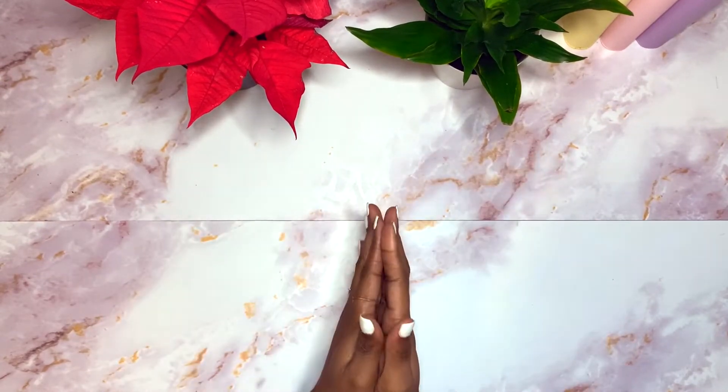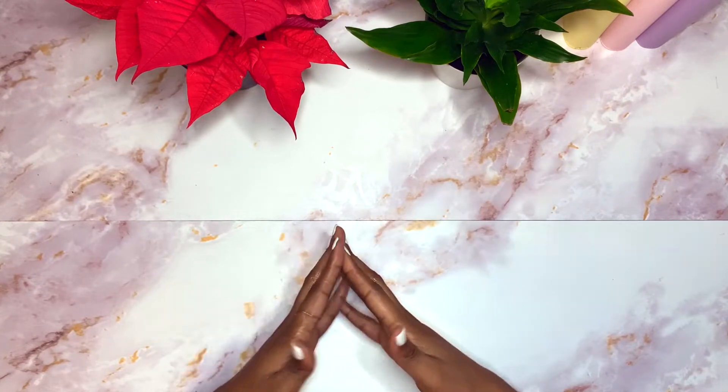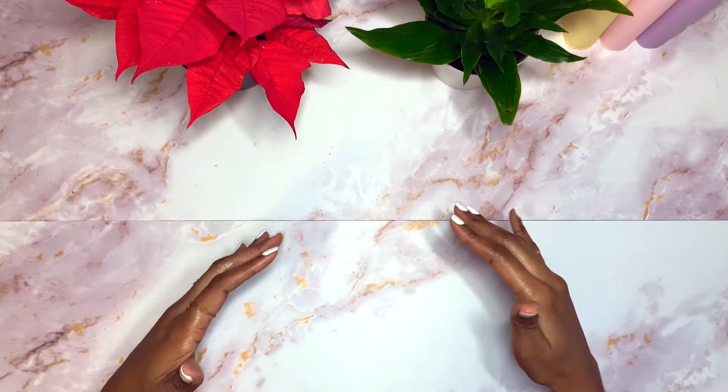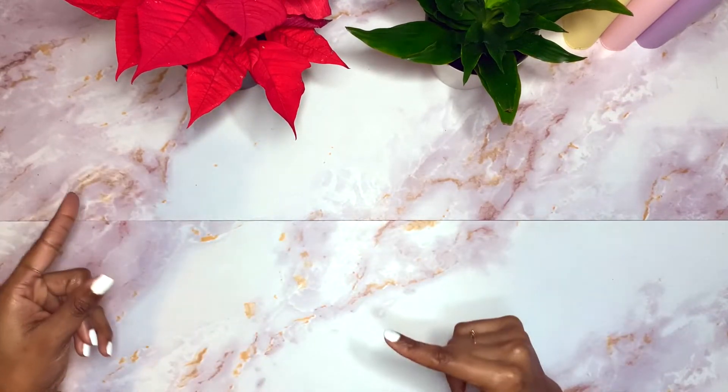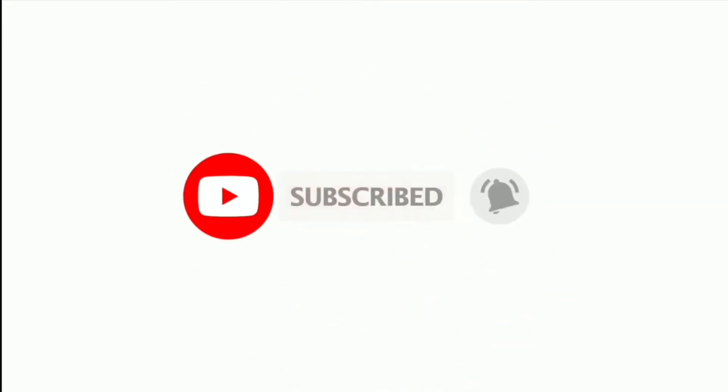Hey, welcome or welcome back to my channel. Thank you so much for joining me today. My name is Jerri and I am One Frugal Introvert. On this channel I'm learning all about personal finances - how to both manage my money and how to make more of it. If you're interested in that type of content, please hit that like button and subscribe to the channel for more content like this in the future.